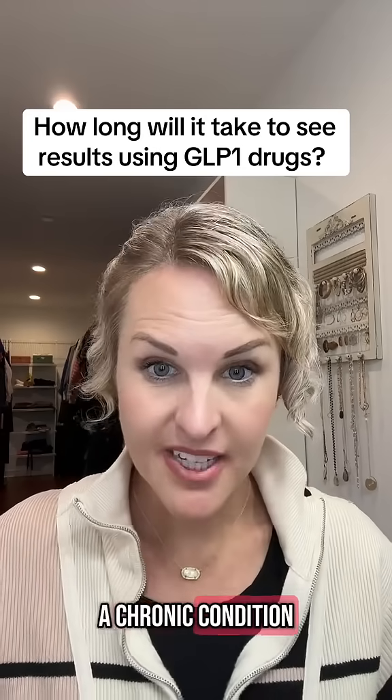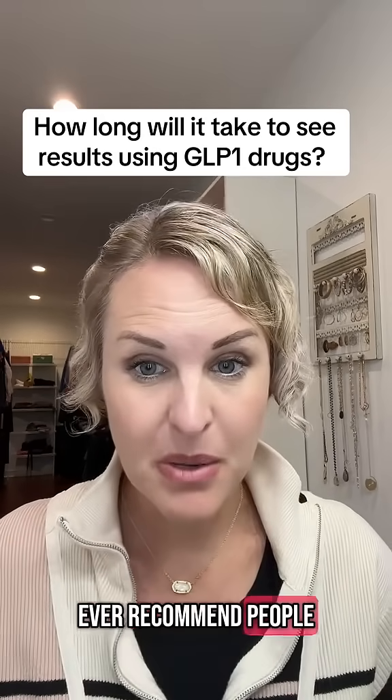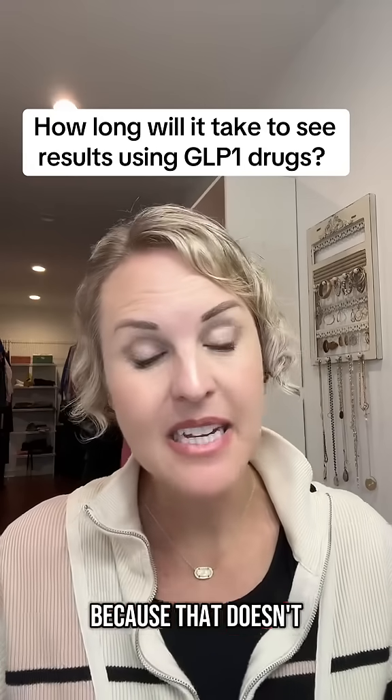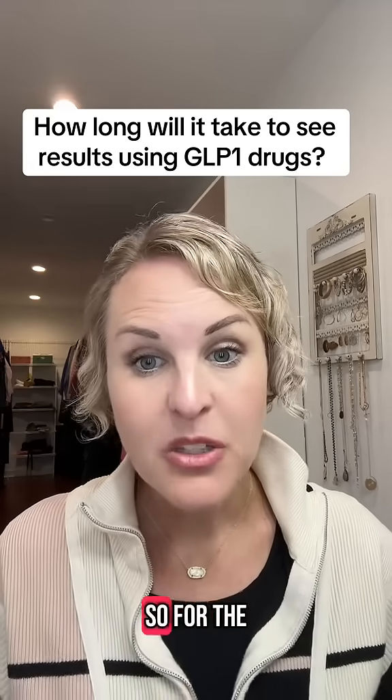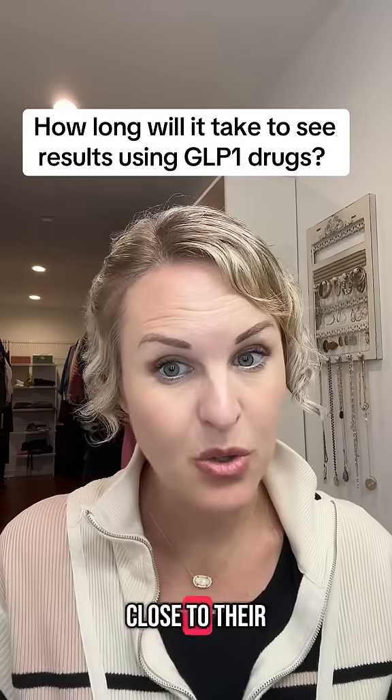Obesity is a chronic condition, meaning that it needs chronic treatment. I don't ever recommend people just get on a GLP-1 for one or two months and then discontinue it, because that doesn't usually do anything to help you long term. For the most part, I usually recommend that people get on a GLP-1 and get really close to their weight loss goal.